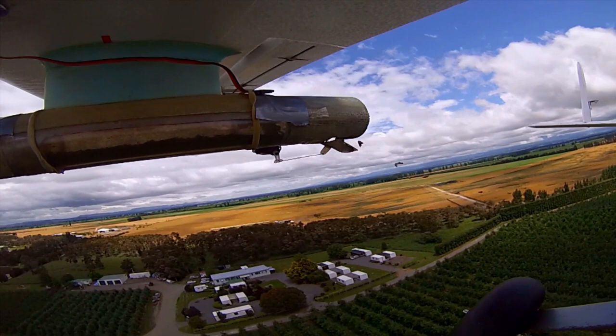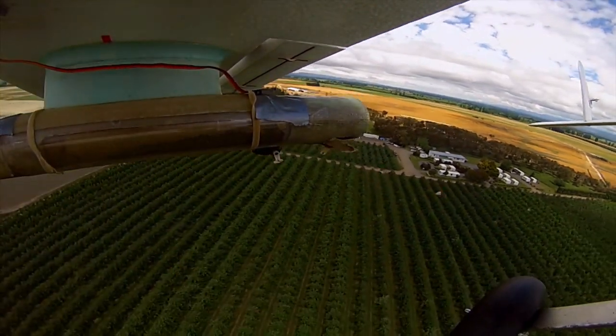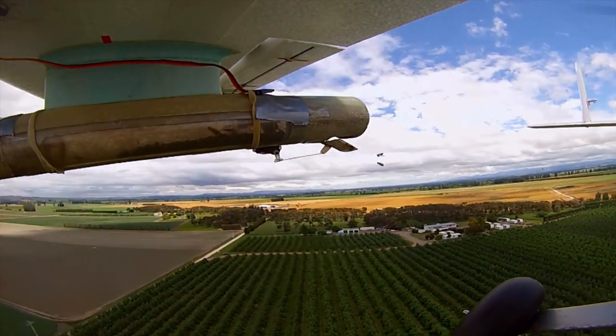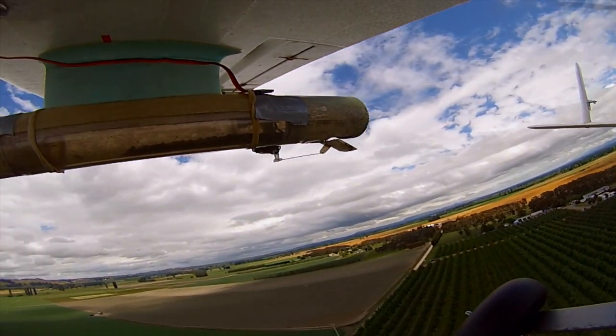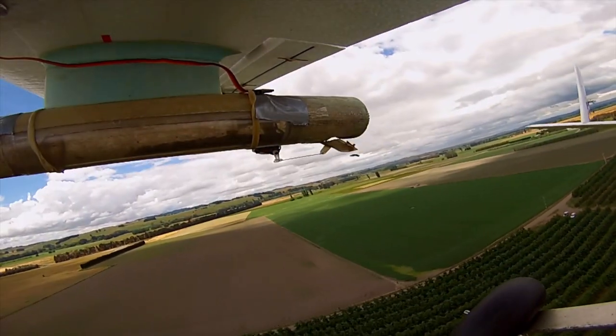This isn't the first use of SIT in New Zealand. It was used at the end of the painted apple moth program in Auckland. Once the population actually got to a very low level, painted apple moth was finally finished off with sterile insect technique.